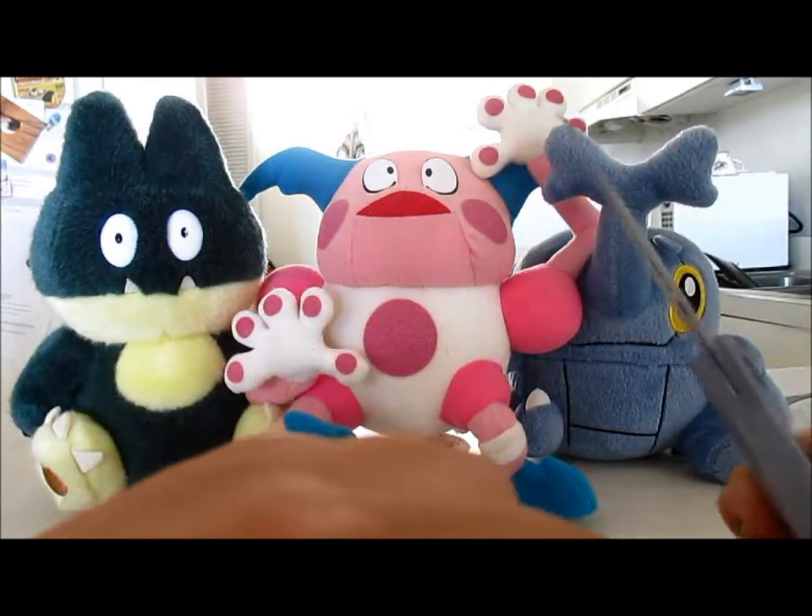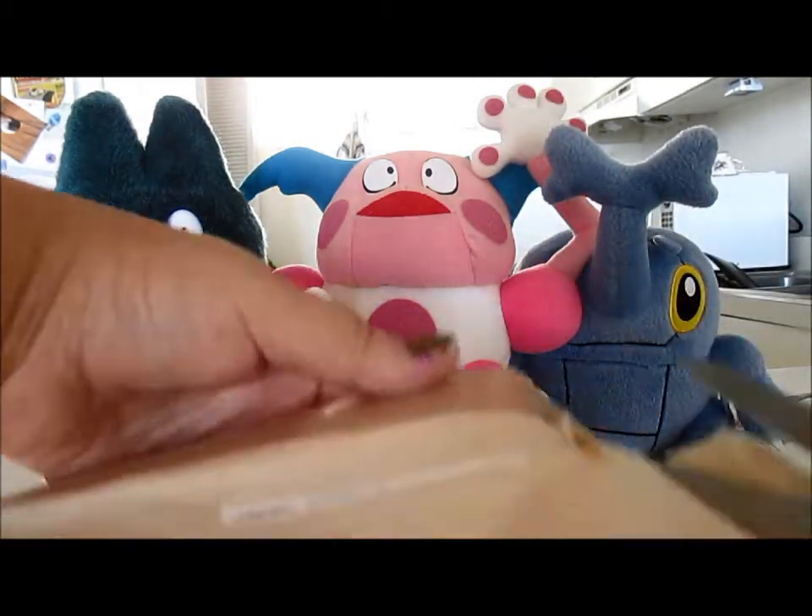They have a bunch of stuff - not just Pokemon, but like everything from Japan, candy related, and also some toys and such.